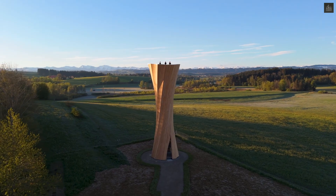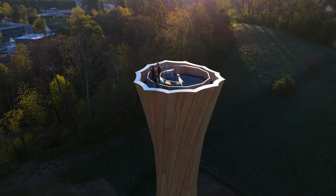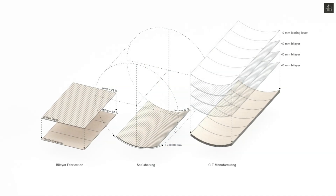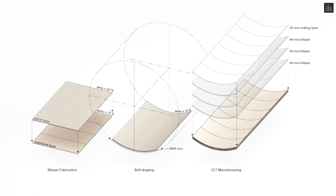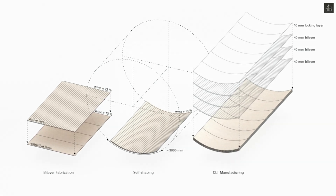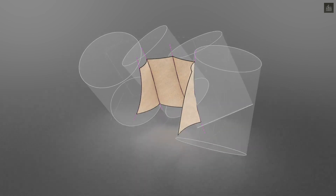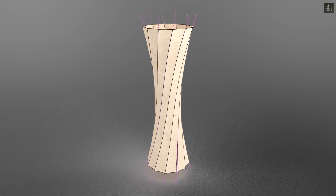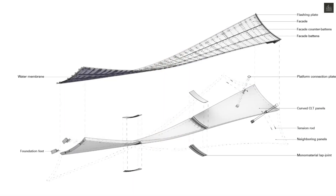It holds the distinction of being the first multi-level, walkable building to utilize self-shaped structural timber components, showcasing the potential of sustainable architecture. The structure's composition features 12 curved cross-laminated timber segments, each maintaining a remarkably thin cross-section of just 130 millimeters.